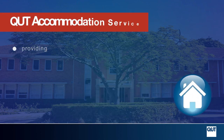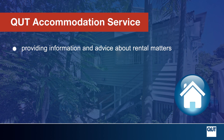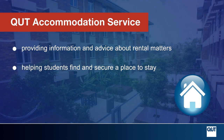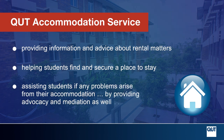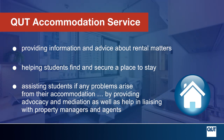Some services we provide are: providing information and advice about rental matters, helping students find and secure a place to stay, and assisting students if any problems arise from their accommodation by providing advocacy and mediation, as well as help in liaising with property managers and agents.